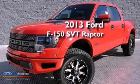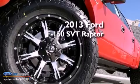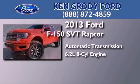This is a brand-new 2013 Ford F-150 SVT Raptor. This truck has an automatic transmission, a 6.2-liter V8, and 4-wheel drive.